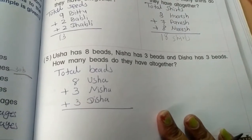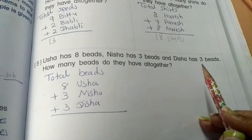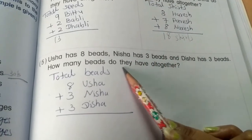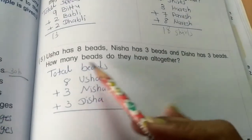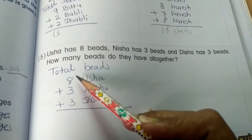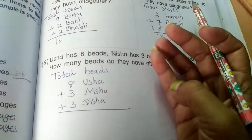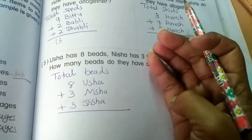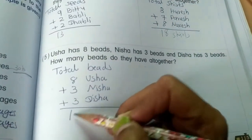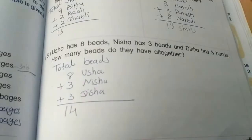Problem 5: Usha has 8 beads, Nisha has 3 beads, and Disha has 3 beads. How many beads do they have altogether? 8 plus 3 — after 8: 9, 10, 11, 12, 13, 14. Total 14 beads.